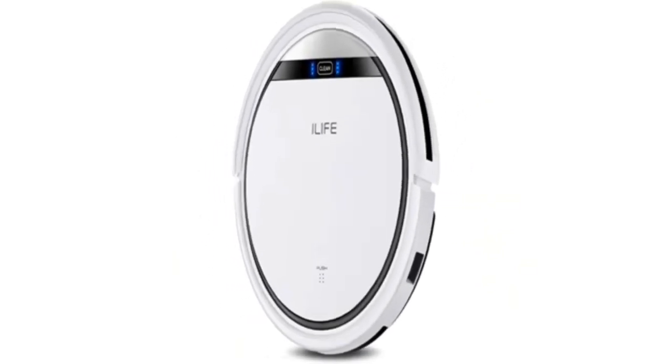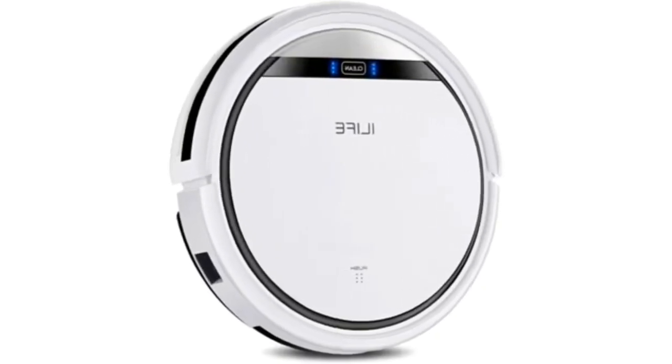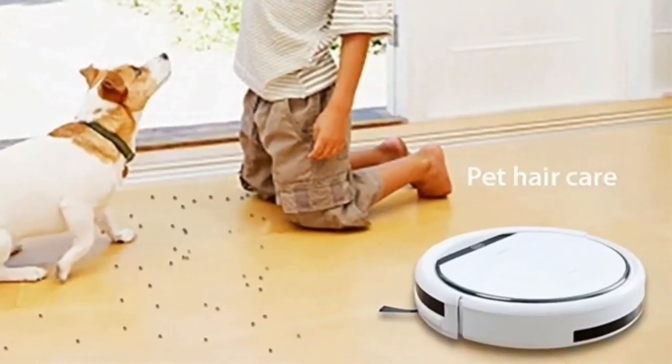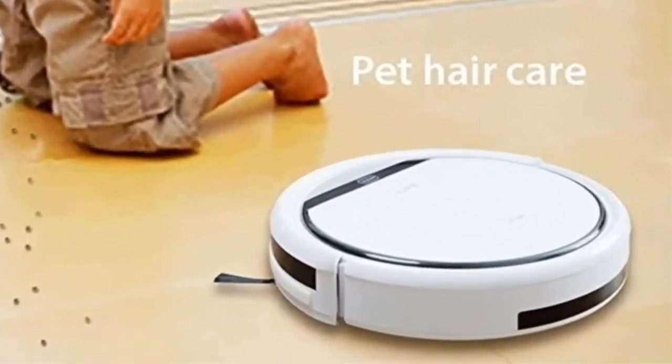It has three cleaning modes: edge cleaning, spot cleaning, auto cleaning, and schedule cleaning, which you can program. That's one more cleaning mode than the Ecovacs D-Bot N79S. However, it can be a bit loud at times, getting as high as 64 decibels.